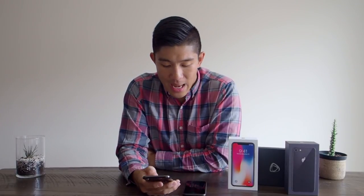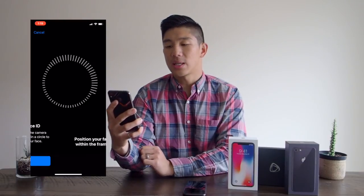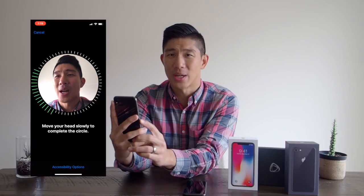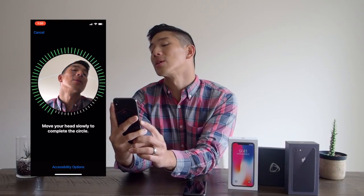Face ID is something that's brand new — obviously a big change with no home button. You can't use your fingerprint to unlock your phone anymore; now you're using your face. It projects a bunch of dots onto your face and figures out that it's you, then unlocks the phone. I was curious how to set it up when I first got the phone, and it's actually very, very easy. After I restored my phone, it asked me to set up Face ID — let me show you what it looks like.